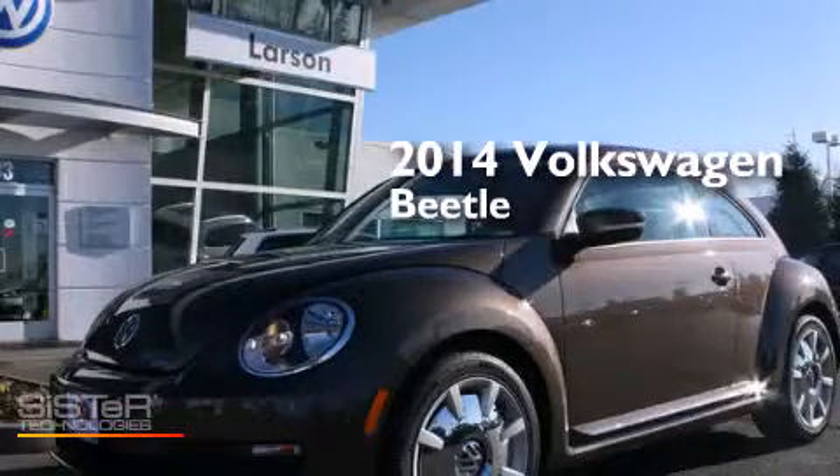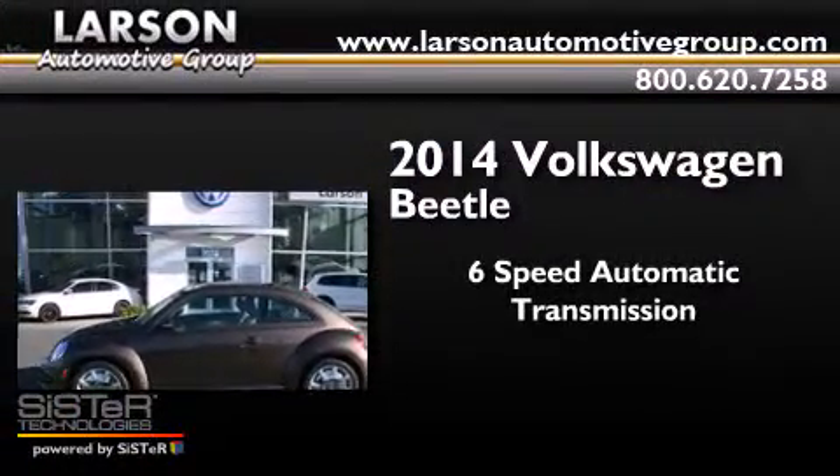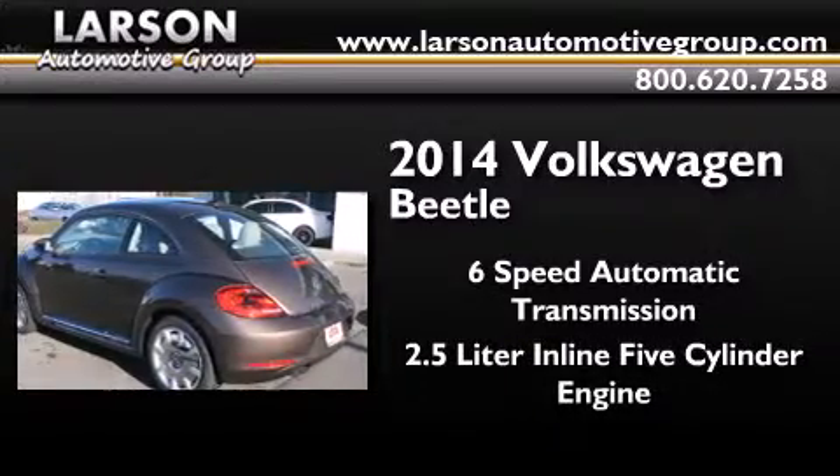This is a brand new 2014 Volkswagen Beetle. This four-door sedan has a six-speed automatic transmission and a 2.5-liter inline five-cylinder engine.